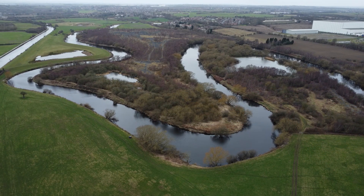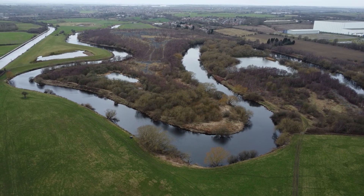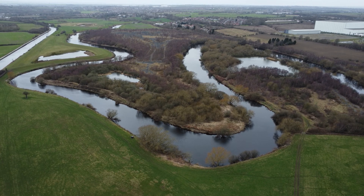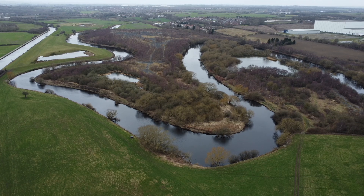We are now close to the point where this river joins the River Aire, but there is still time to describe one last physical feature that we find in the flat lower reaches of a river, before our journey along the Calder ends.